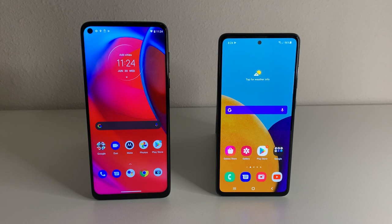Starting off the build on the Galaxy A52 5G, we're going to have a glass front with Gorilla Glass 3, a plastic back, a single or hybrid dual SIM, and an IP67 dust and water resistance up to 1 meter for about 30 minutes. On the left side, the Moto G Stylus 5G is going to be lacking pretty much all of those things. We get a glass front, but it's not going to be Gorilla Glass. We're going to have a plastic frame, a plastic back, and a nano SIM slot.